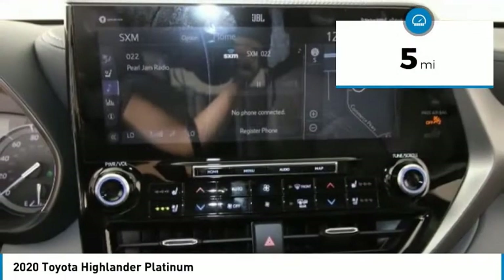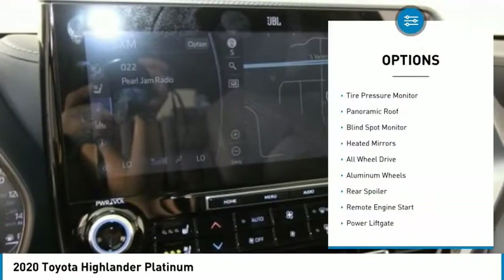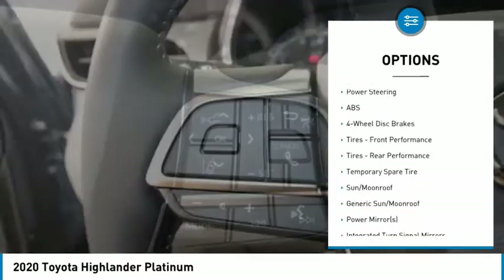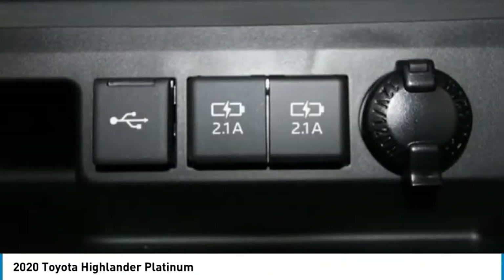This vehicle has less than 100 miles. Here are some of this vehicle's great options: tire pressure monitor, panoramic roof, blind spot monitor, heated mirrors, all-wheel drive, aluminum wheels, rear spoiler, remote engine start, power lift gate, and brake assist.